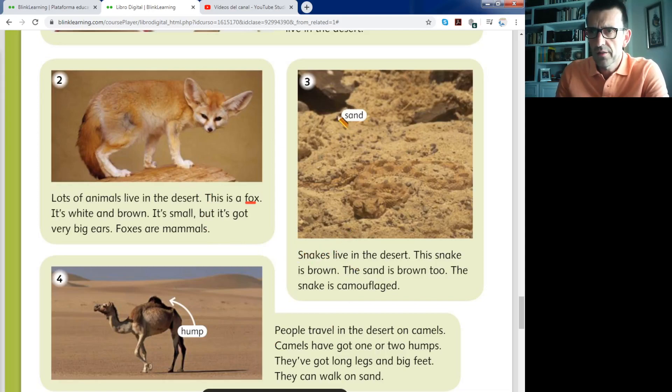Continue with the third picture — it's very clear. Snake. It's very difficult to see the snake under the sand. Can you see a snake? This is the snake. The camouflage of this snake is fantastic — it's a wonderful camouflage. Lots of animals use camouflage to protect themselves from other animals.